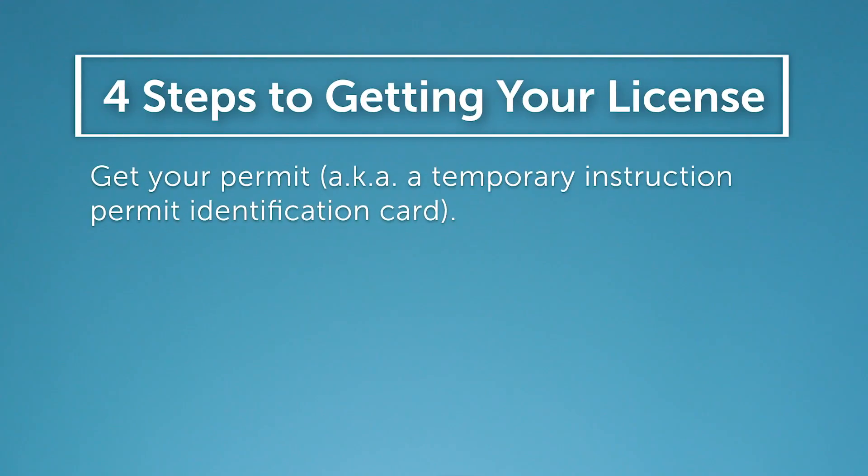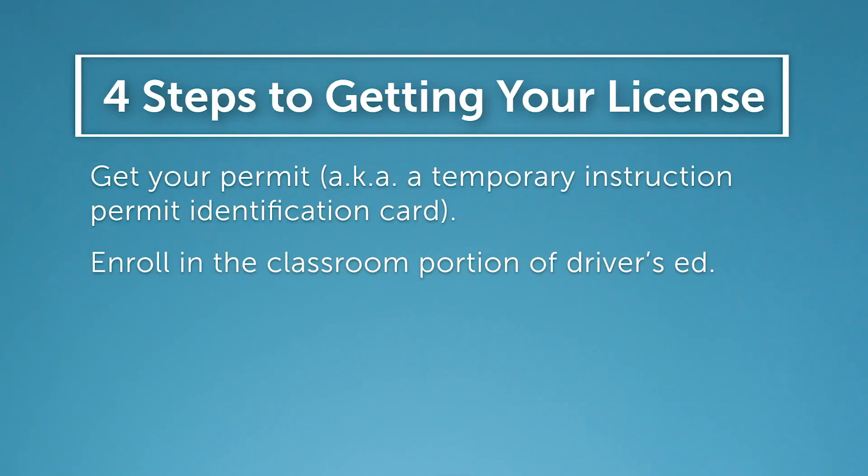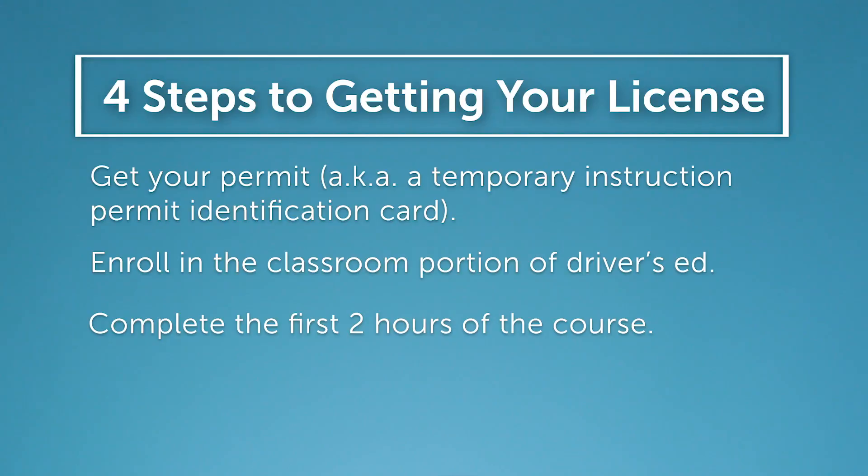There are four main steps to getting your license in Ohio. First, you got to get your permit, aka a temporary instruction permit identification card. Next, you got to enroll in the classroom portion of your driver's ed, like Aceable, and complete at least the first two hours. Then you need to practice driving in a real car — video games don't count. But don't forget about that classroom education because you still have to complete a 24-hour course to get your full completion certificate. Finally, you got to pass the Ohio BMV driver license exam. You got this.